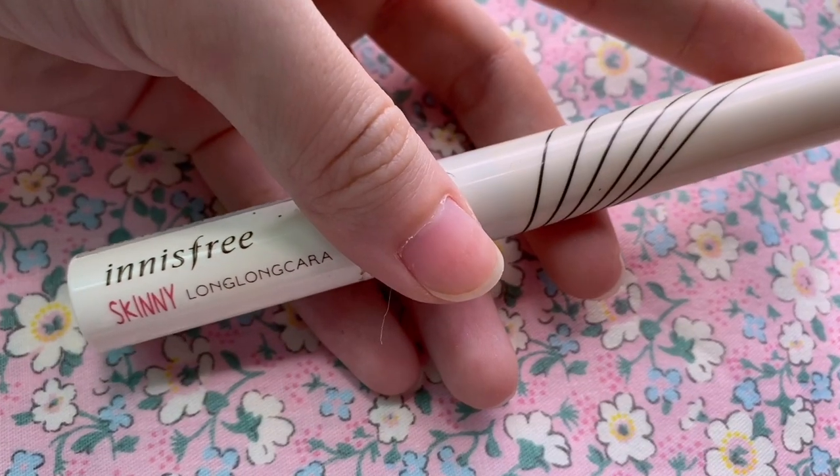The next step is lower lashes. I don't usually do lower lashes so you can skip this part if you want, but when I'm feeling extra I just like to do them. I'll be using the Innisfree Skinny Long Long Color for this.